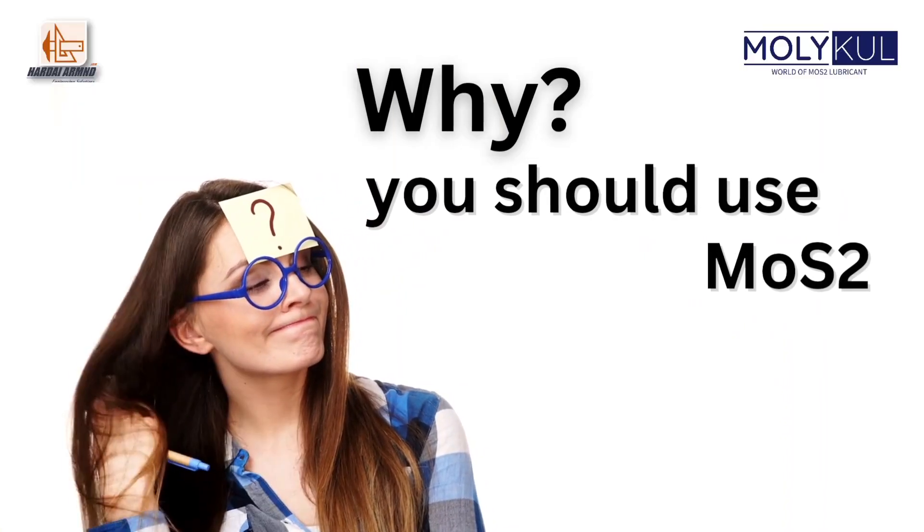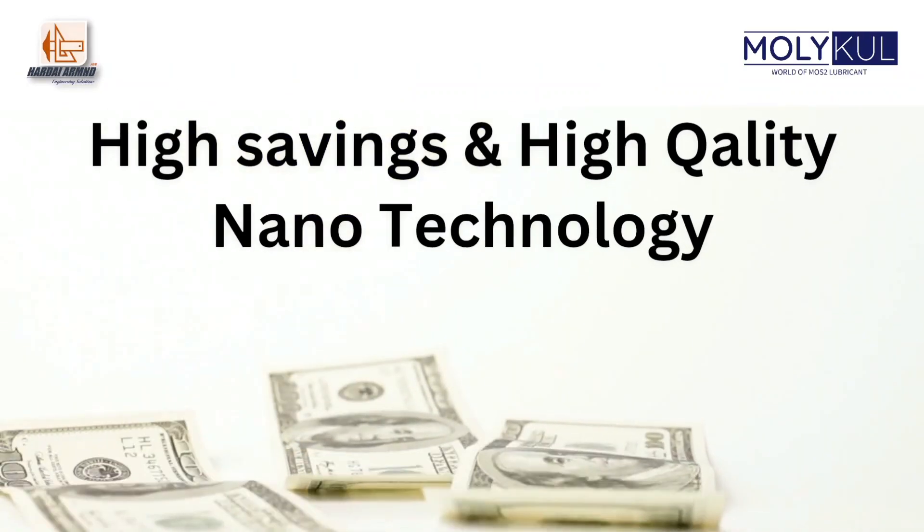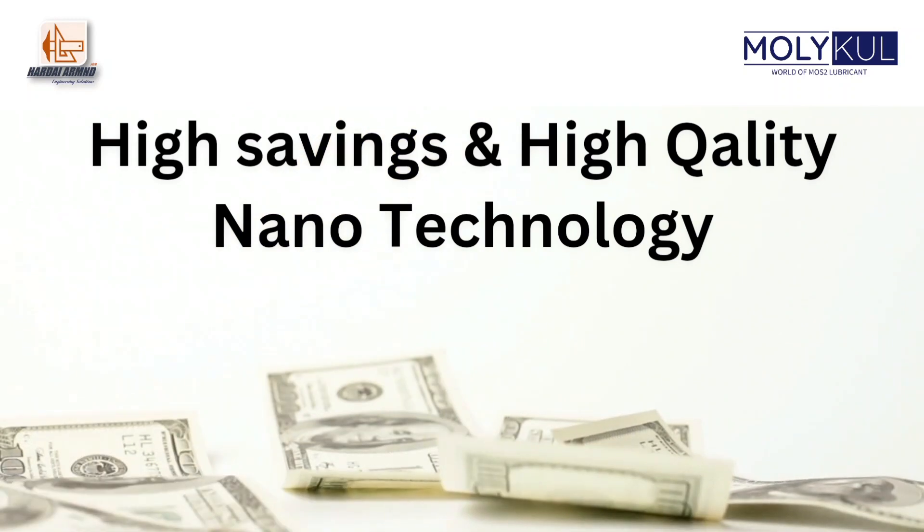Why should we use MOS2? It's a revolutionary nanotechnology with the potential for high cost saving with high quality.